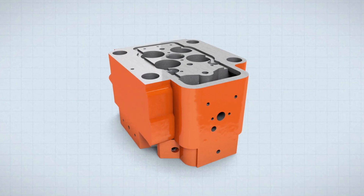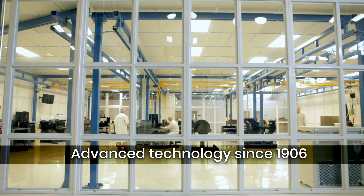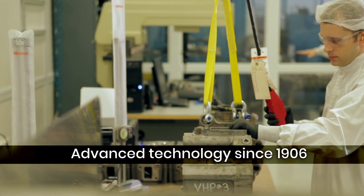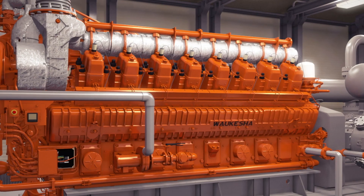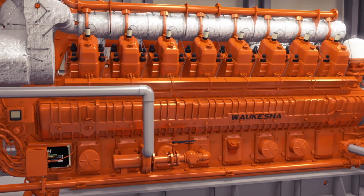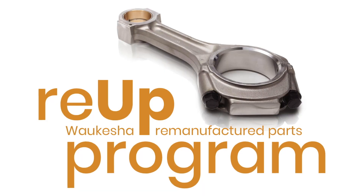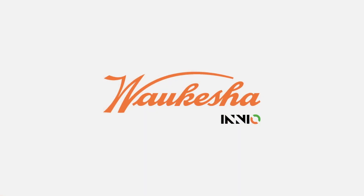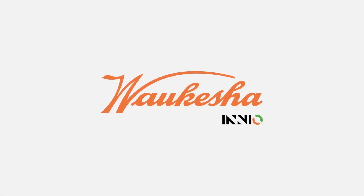Achieve long-term performance and lifespan security with the company that builds it right, right from the start. Waukesha Gas Engines — since 1906, our gas engines business has adeptly demonstrated advanced technology leadership through the development of the Waukesha product lines. These gas engines have the flexibility and power to provide reliable and highly efficient distributed power. You can count on our gas engines business and Waukesha for your mission-critical applications.